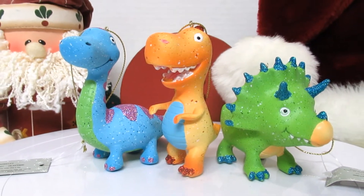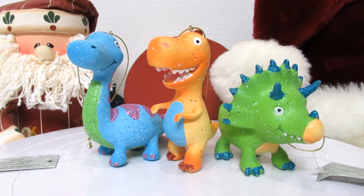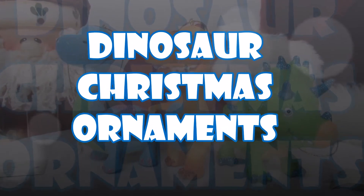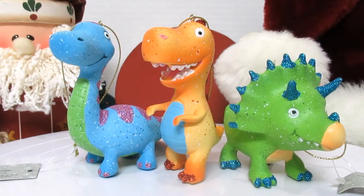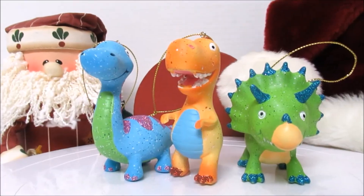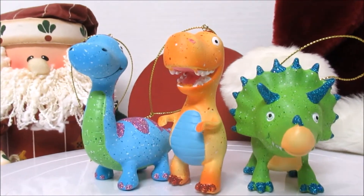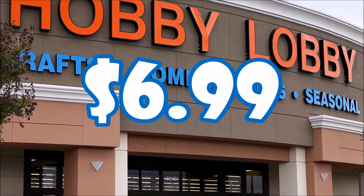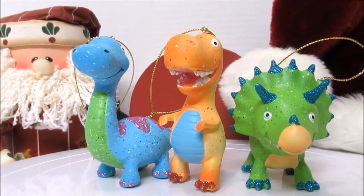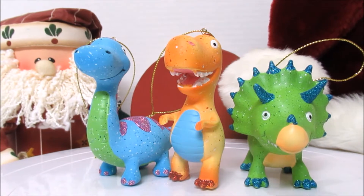Hello and welcome to another family friendly toy video review! Today we unleash dinosaurs — Christmas ornaments! We got these dinosaurs at Hobby Lobby; they cost about $6.99 each, and Ethan was so excited that he wanted to do a video instead of putting them on the tree first. We had to share this with everybody.